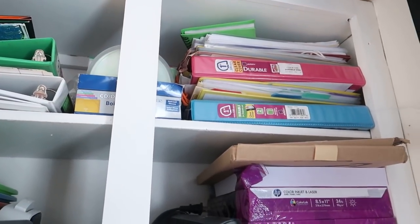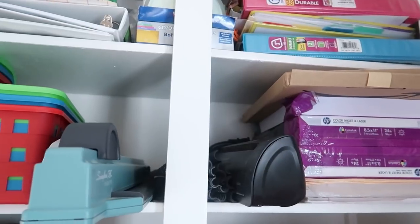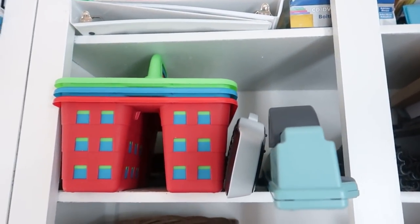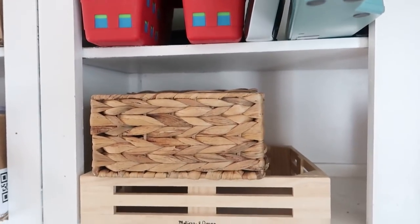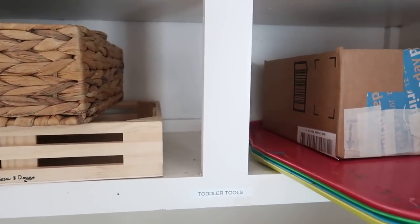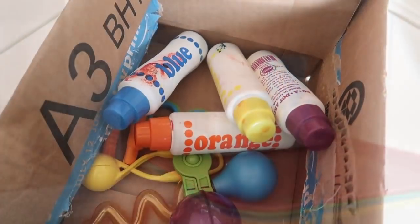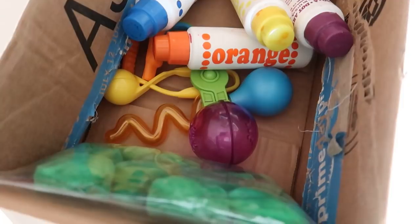I also have some baskets and bins that I rotate baby and preschool toys through, and then a section with specific toys for the baby if we ever get around to doing some tot school — so I need to bulk that up a little bit. That's where the majority of our learning and storage happens.